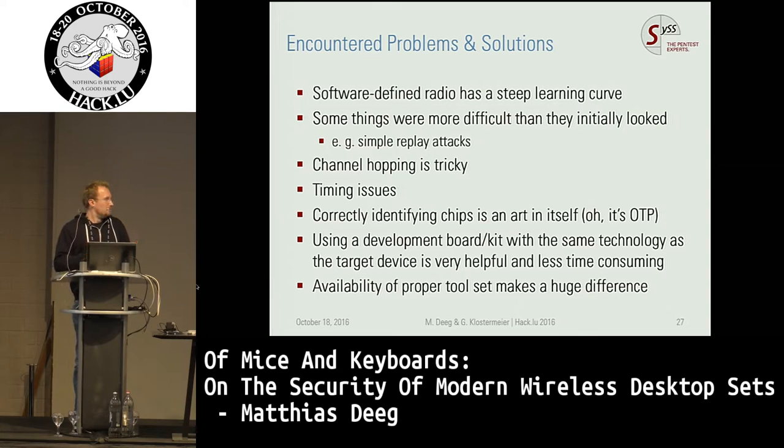Some things were more difficult than we first thought. For example, simply replay attacks, because there is channel hopping, timing issues, and signal strength issues. We also found out that correctly identifying chips is not trivial because we overlooked that there are also one-time programmable versions of some chips — we bricked one Microsoft device. Having a development kit where you can play around without breaking things, and having a proper toolset, makes a huge difference.